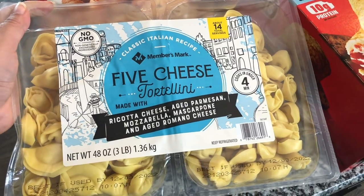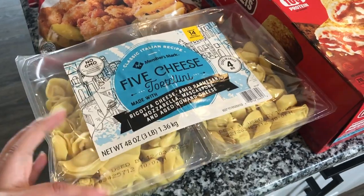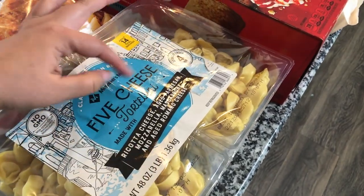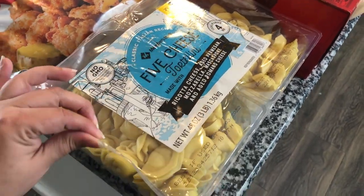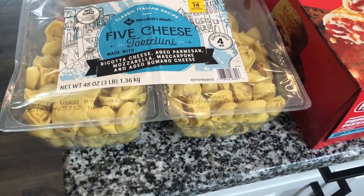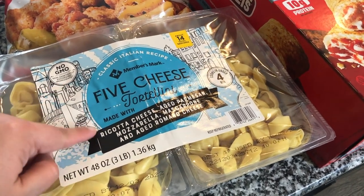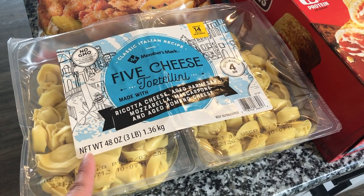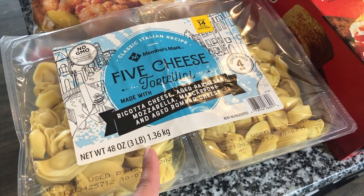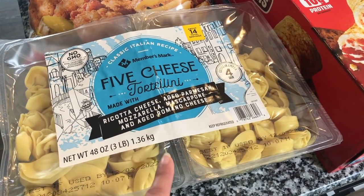Then I got some of the Members Mark five cheese tortellini. There are two packages here — this will get us two meals. We're a family of five, so we're able to split these. They're each packaged and you just cut it with scissors, so that'll be like two meals for us, possibly even with leftovers. We usually put some marinara sauce or alfredo on it, or sometimes I look up tortellini soup recipes.